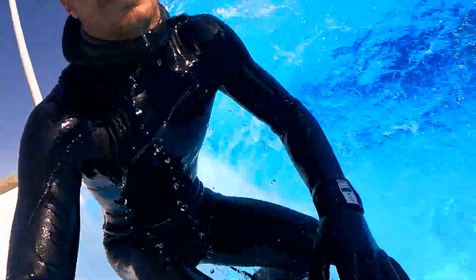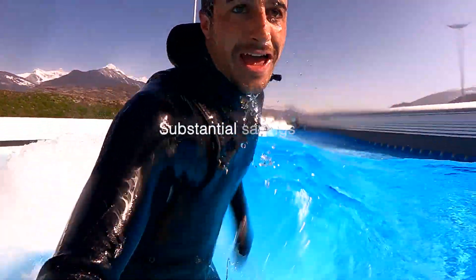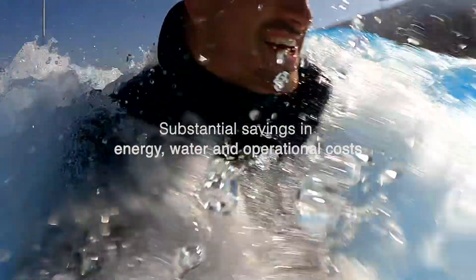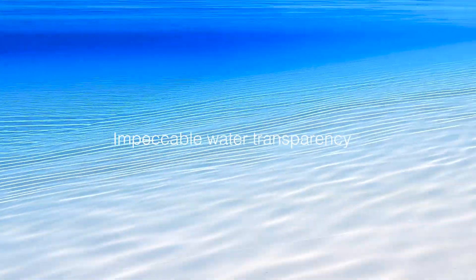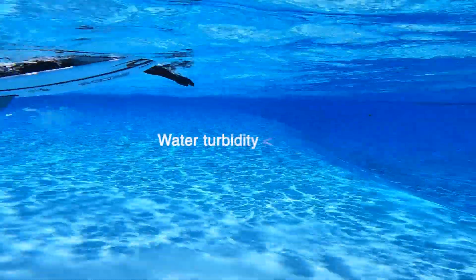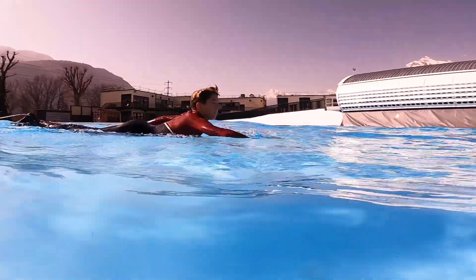Compared to traditional water treatment technologies, this translates into substantial savings in energy, water, and operational costs. The level of transparency is simply impeccable. Our crystal clear water has a turbidity level less than 5 NTU, even during wave generation.